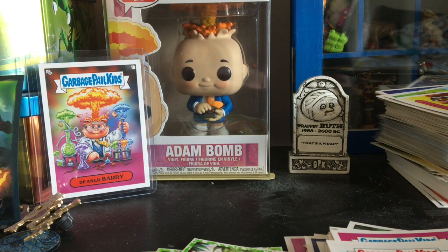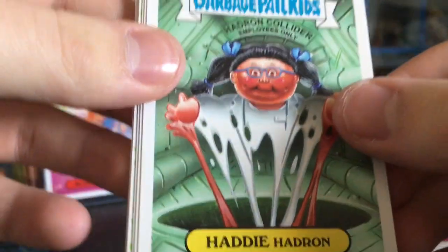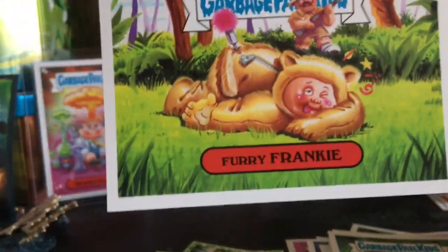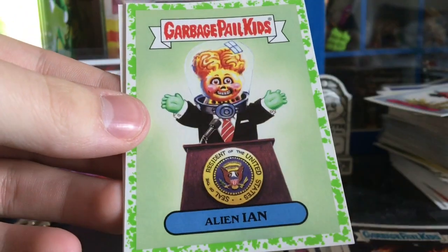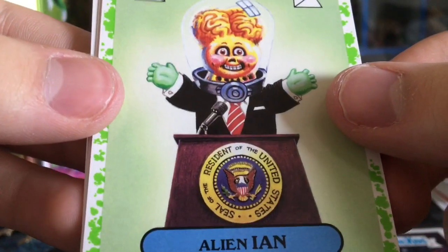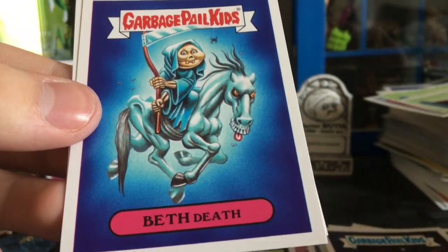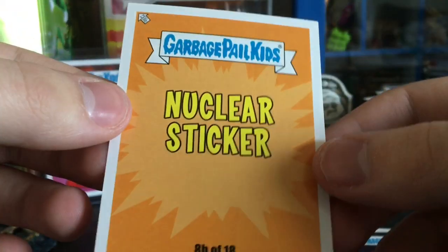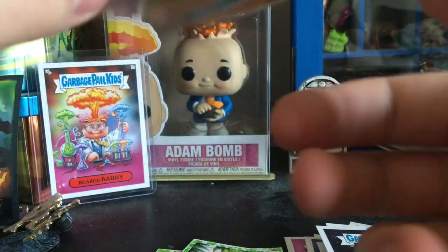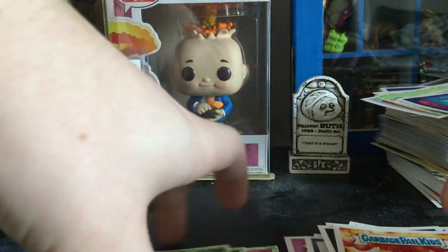We have a Nuclear Sticker in the back. Hubbug Betty — booyah, that stack just keeps growing. Furry Frankie. Crashed Ash — yes! Hang on, resident of the United States. Outer Space Chase, Beth Death. We almost had an Atom Bomb — I saw the nuclear sticker and I was like, 'Oh, is that Atom Bomb? Is that Atom Bomb?' But unfortunately it is not. That was so close guys, so close.